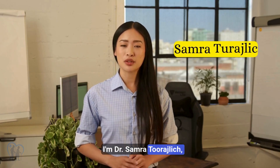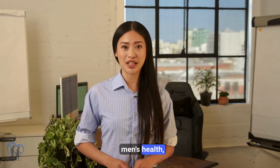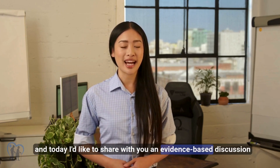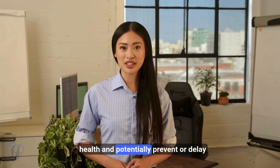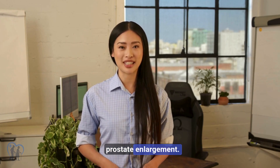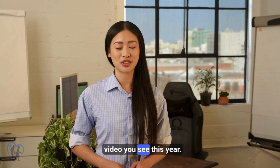I'm Dr. Samra Turajlic, a board-certified urologist with expertise in men's health, and today I'd like to share with you an evidence-based discussion about how to support lifelong prostate health and potentially prevent or delay prostate enlargement. Make sure to watch the whole video because this might be the best video you see this year.